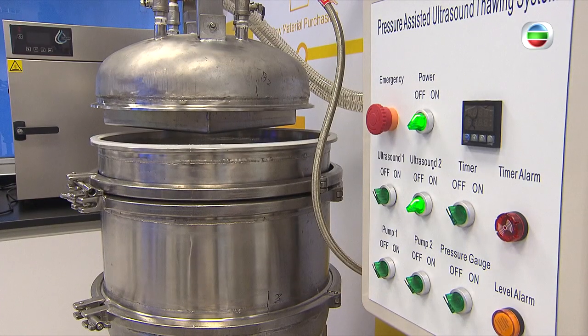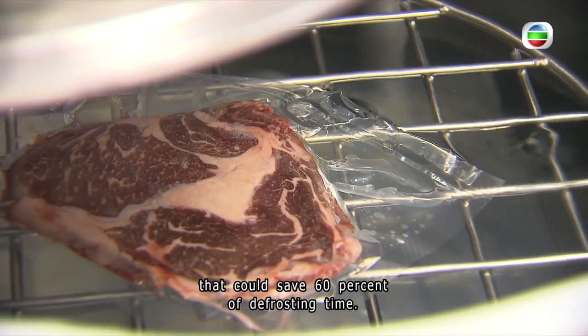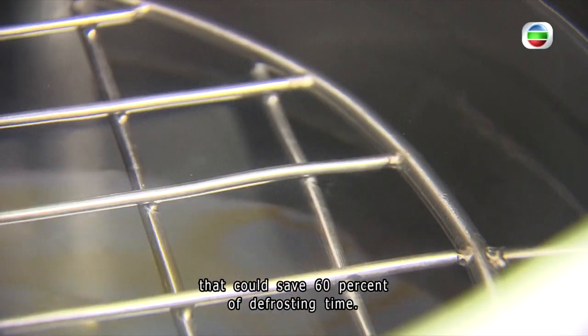And next in line to the market, this pressure-assisted ultrasound thawing system that could save 60 percent of the processing time. Jacqueline, TFB News.